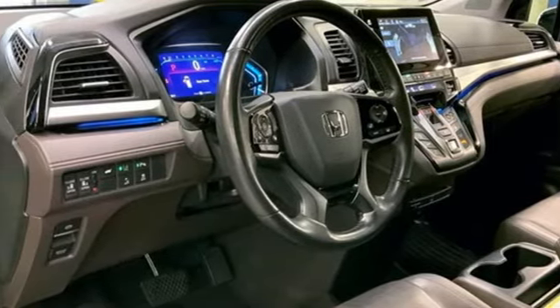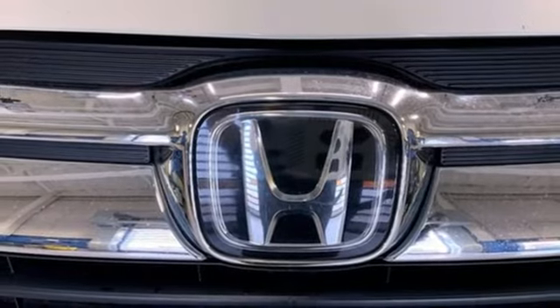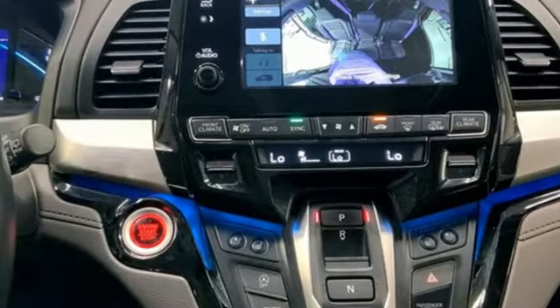Dual zone climate control, automatic transmission, hands-free liftgate, front and rear parking sensors, and V6 engine.